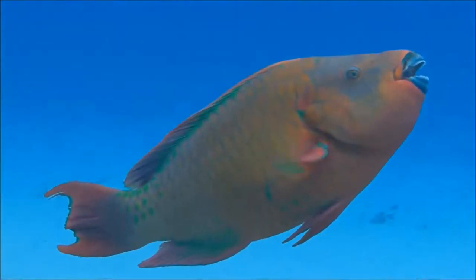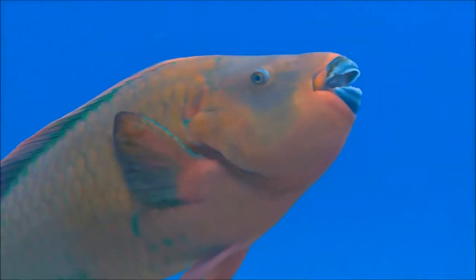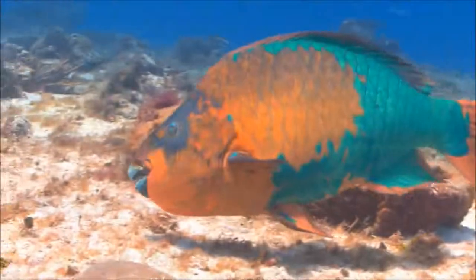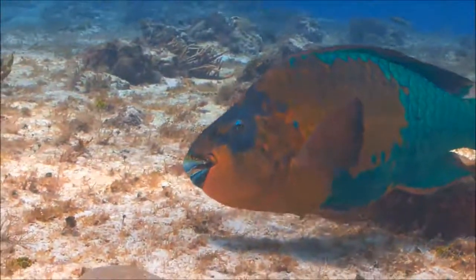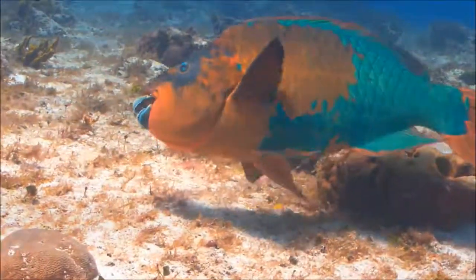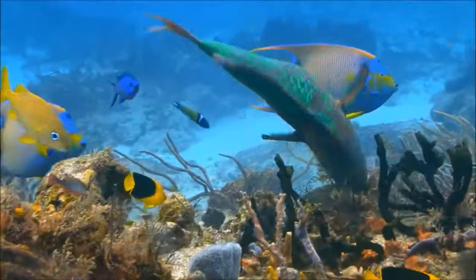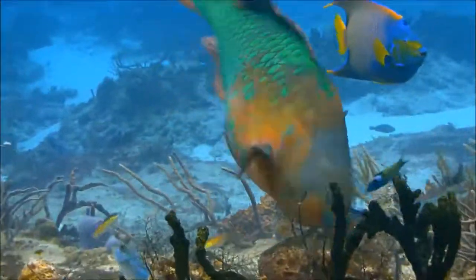There's one more unusual pairing we're going to talk about today. Can you guess what parrotfish and beaches have to do with each other? Parrotfish are a distinctive family of fish species with a tough bony beak — so strong that they can bite through rock and coral. They do this so that they can eat the coral polyps and algae inside.